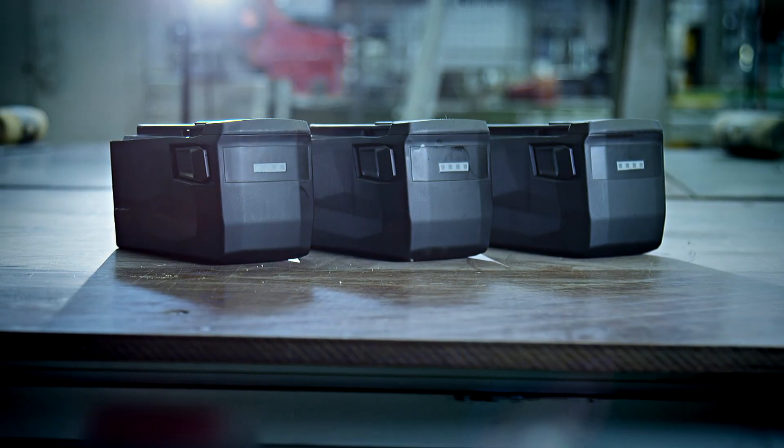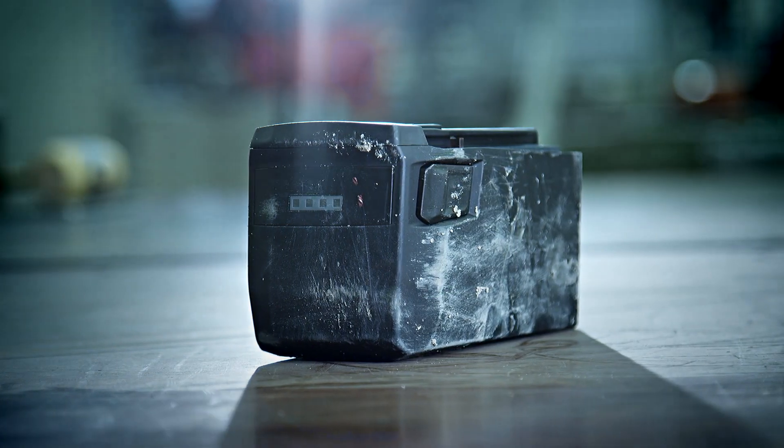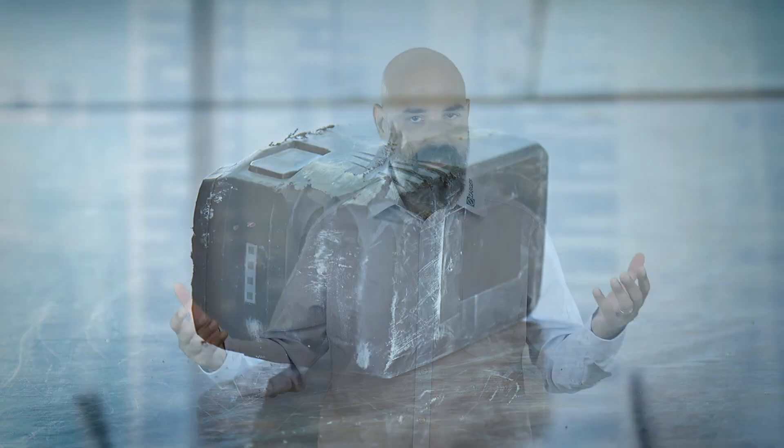The most important consideration when it comes to storage and transportation is the condition of your battery. Is it in perfect working order? Is it a commercially available serial product? If yes, everything's relatively simple. However, with prototype and defective batteries, the rules become increasingly stringent. For critically defective batteries, where a dangerous reaction could happen at any time, the strictest regulations apply.